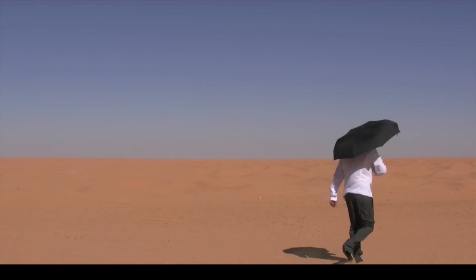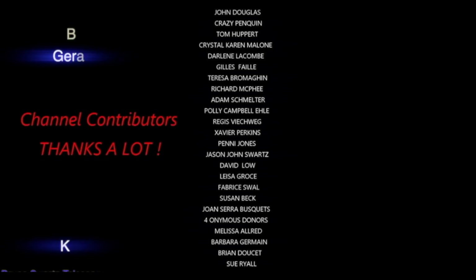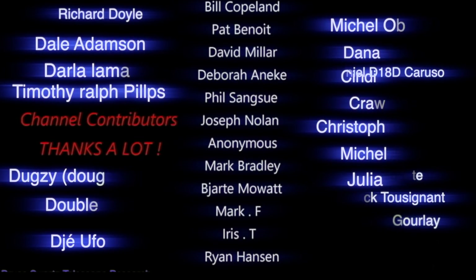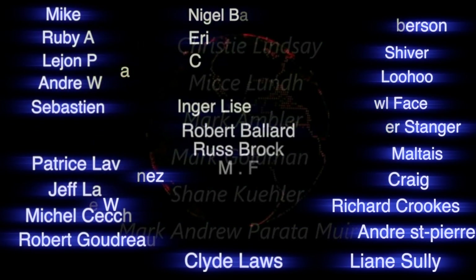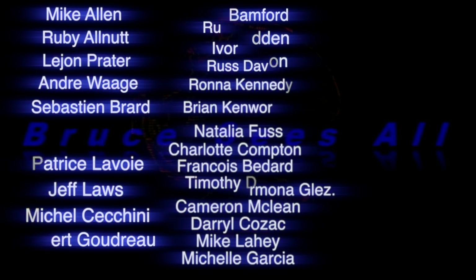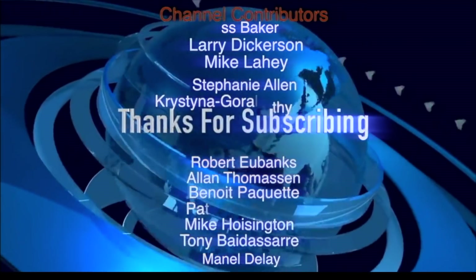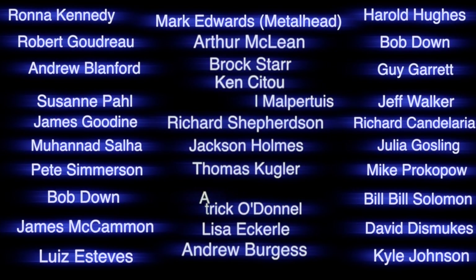If it wasn't for my amazing community this channel wouldn't even exist — thanks a whole bunch, everyone, I really appreciate it. Slow disclosure is in progress and more information will be coming — a lot more. They may be coming soon.